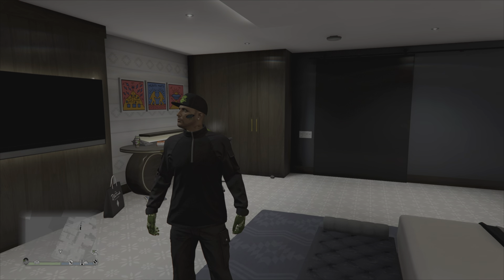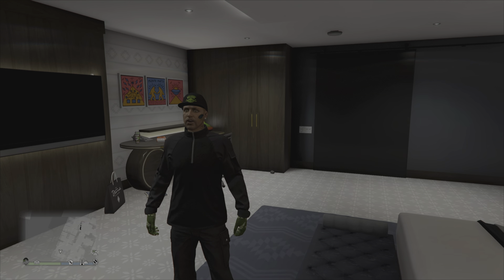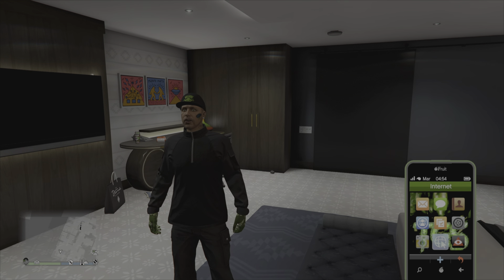Le 18 décembre, la Tahoma, vous pourrez la récupérer gratuitement sur SouthernSanAndreasSuperAuto.com. Donc ne la ratez pas, puisqu'après il faudra la payer plein pot, soit un peu plus d'1 500 000.